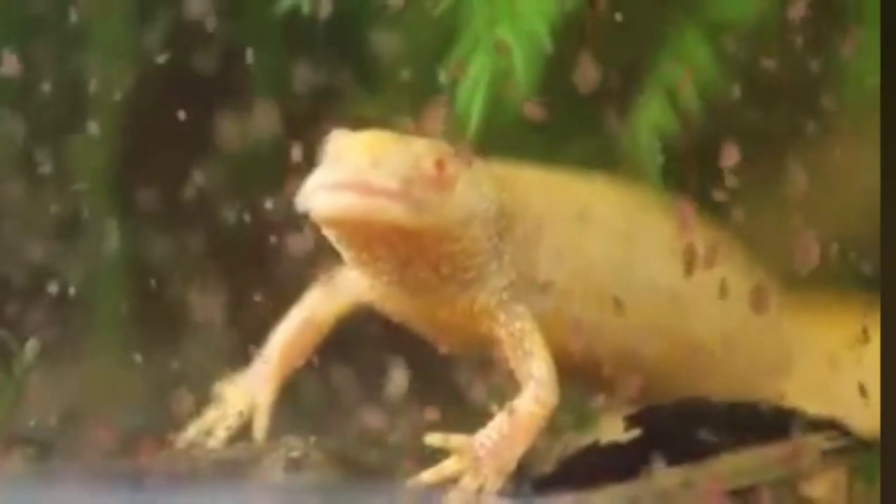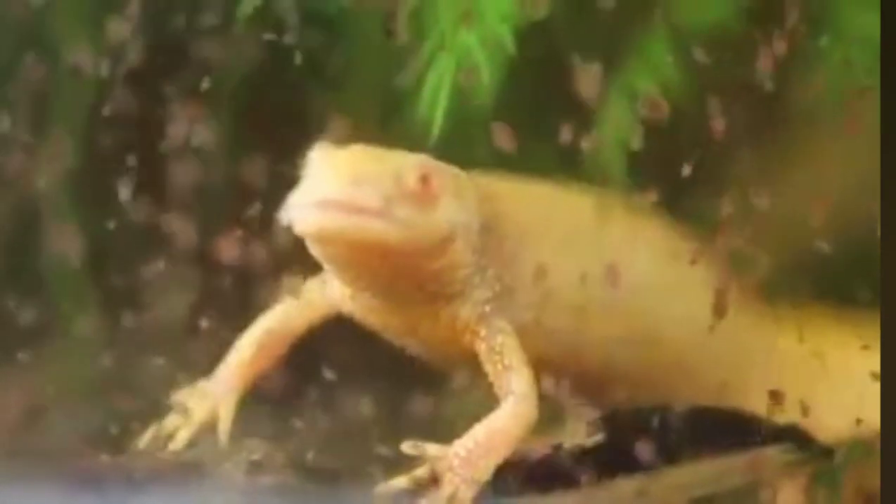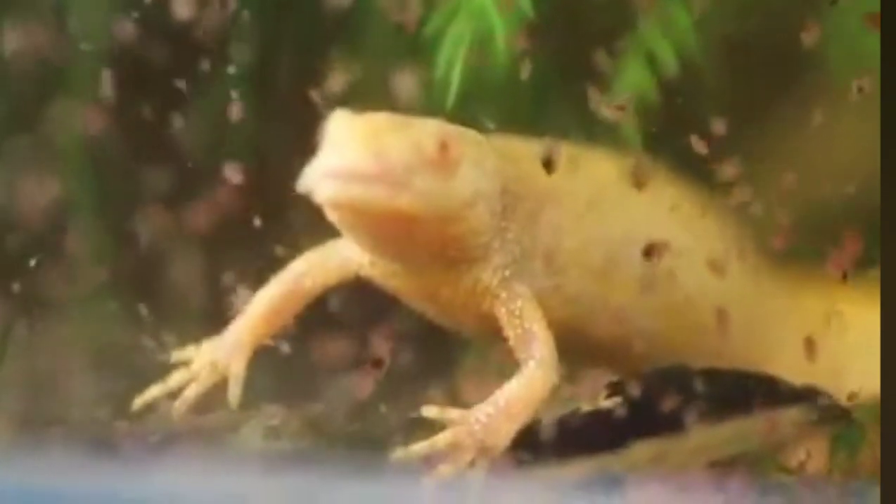Unfortunately, with the larger newts, it tends to be a little bit like a person eating peanuts. It would take a lot to fill them up, and that's the only reason they didn't come higher up in the charts.